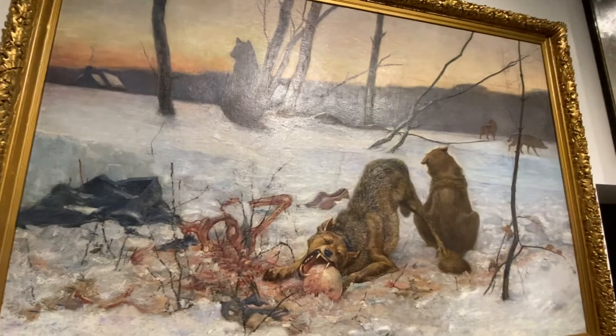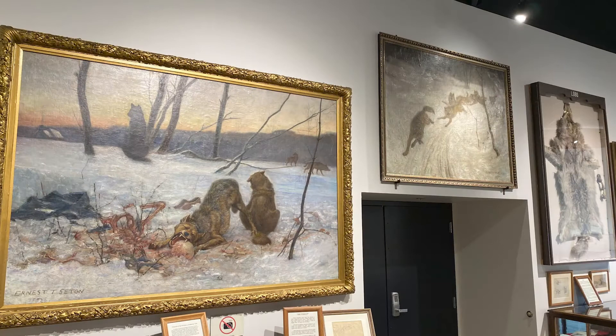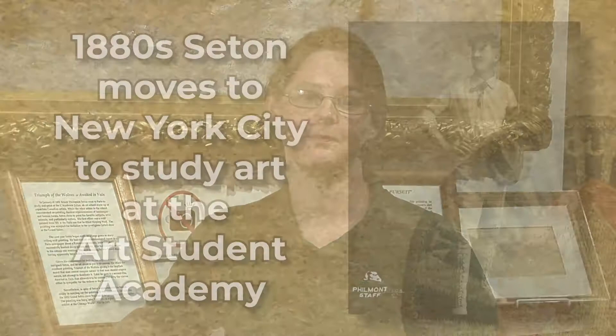Hello everyone, I'm Daisy Allen, collections curator at the National Scouting Museum. Today I have for you Tramp of the Wolves, also known as Awaited in Vain, by Ernest Thompson Seton. Tramp of the Wolves is one of the three major Seton pieces on display here at the museum, all of which showcase Seton's developing ideas about wildlife, the importance of predators in the natural world, and wolves in particular.